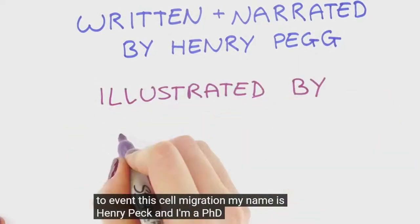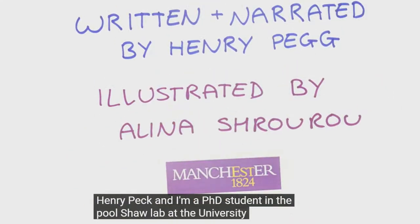My name is Henry Pegg, and I'm a PhD student in the Paul Shaw Lab at the University of Manchester.